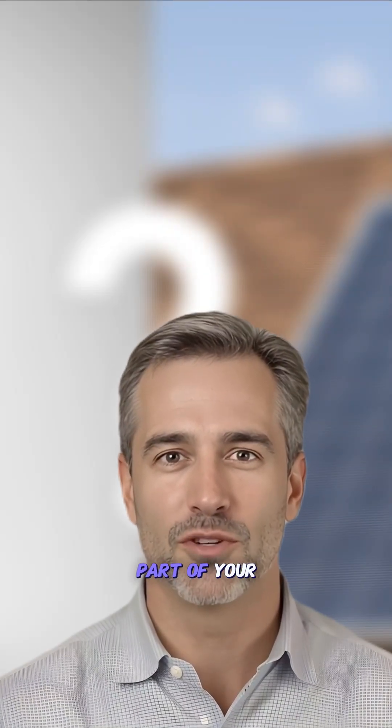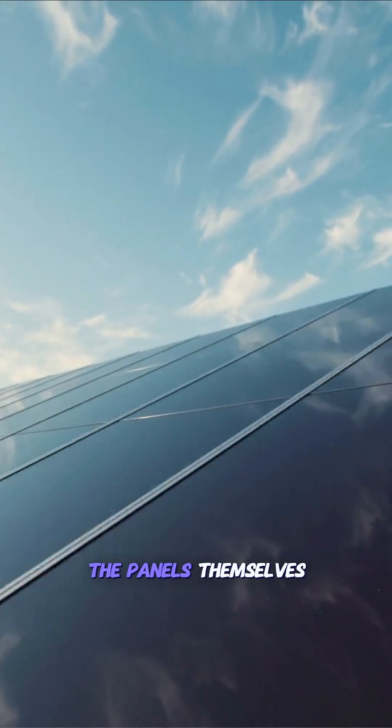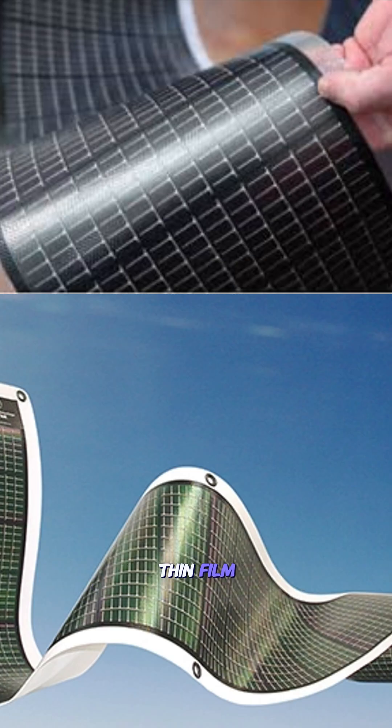Let's start with the most visible part of your system, the panels themselves. There are three main types: monocrystalline, polycrystalline, and thin film.